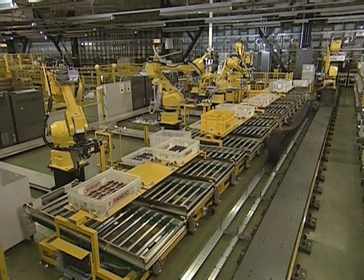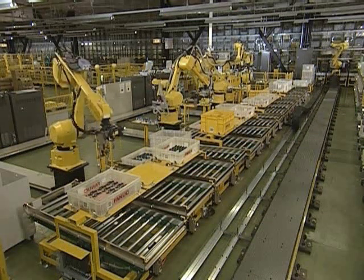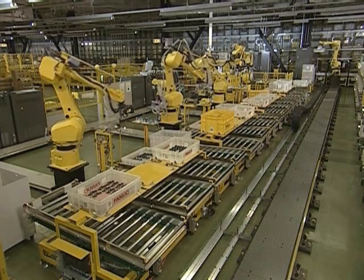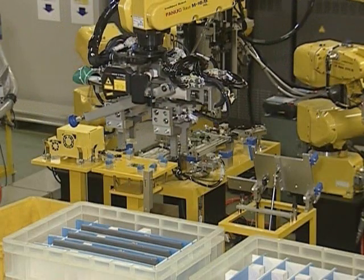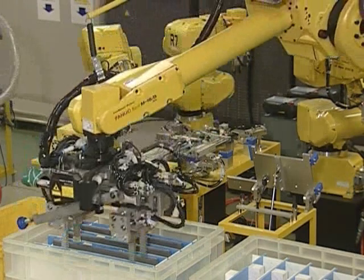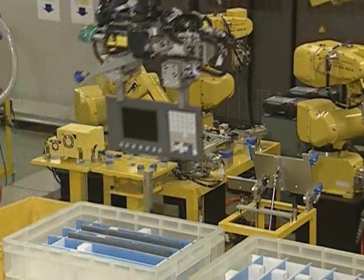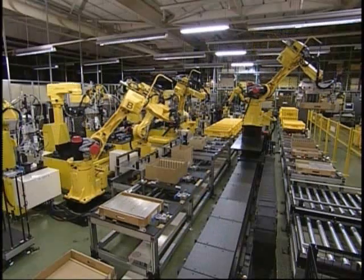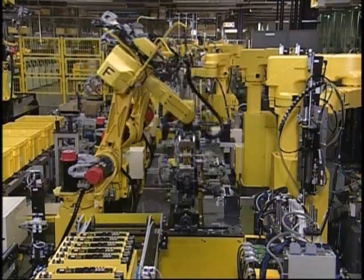This is the electronics factory where CNCs and robot controllers are made. All processes from parts inspection to final testing are performed using a highly advanced automation system operated under stringent quality control. The production line features a totally automated robotized assembly system.